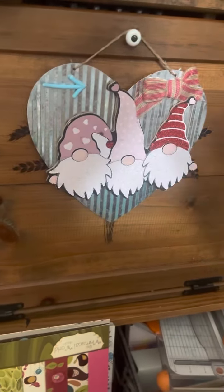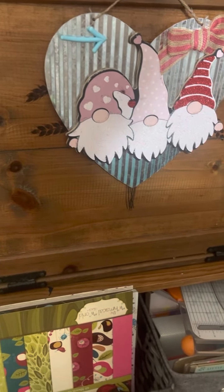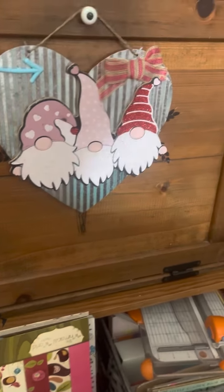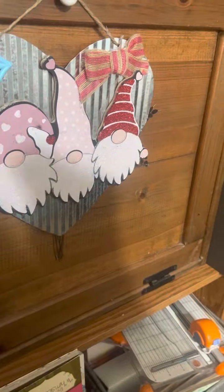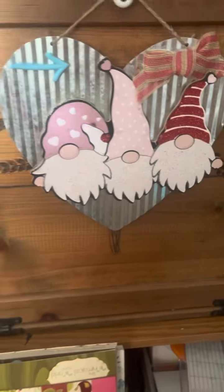Hi guys, it's Karis. I'm here to show you a little part of my craft room that I have done some organization. I've had this done for a little while and I don't think I've ever shared it, but I'm going to now.